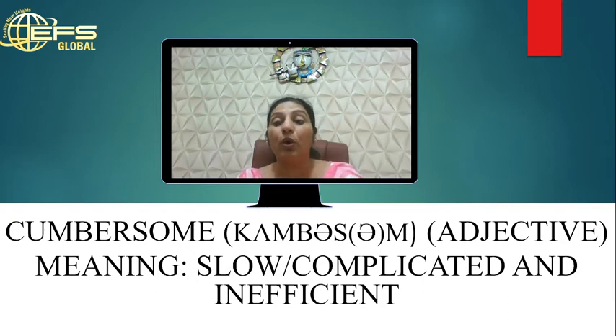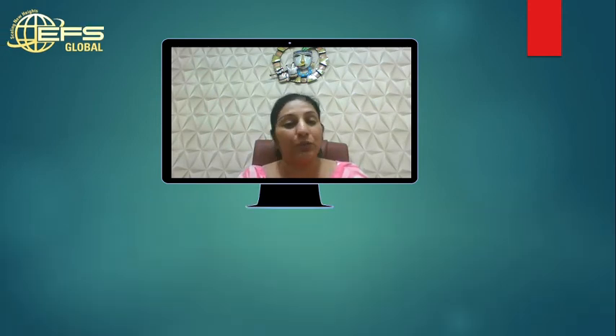The meaning of cumbersome is something which is slow, complicated, and inefficient — something heavy or difficult. A task that is slow, complicated, or difficult. So we use cumbersome in that context.